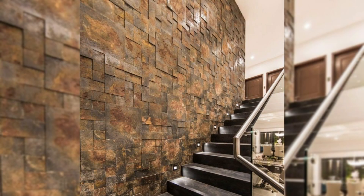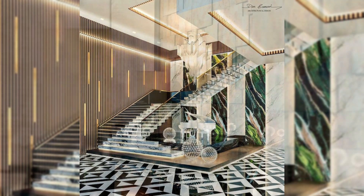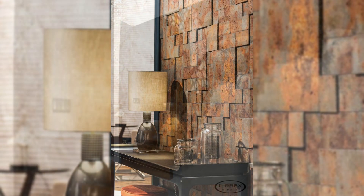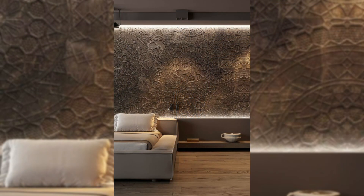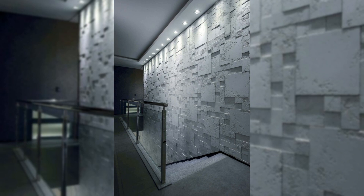14. Add a giant whiteboard or chalkboard. A big board is a perfect functional addition to an office, playroom, or even a kitchen. A chalkboard lends a rustic air to any room, while a whiteboard is the contemporary alternative. And you don't have to stick to just white — you can take it to the next level and paint an entire wall with chalkboard paint, which creates a writable surface.